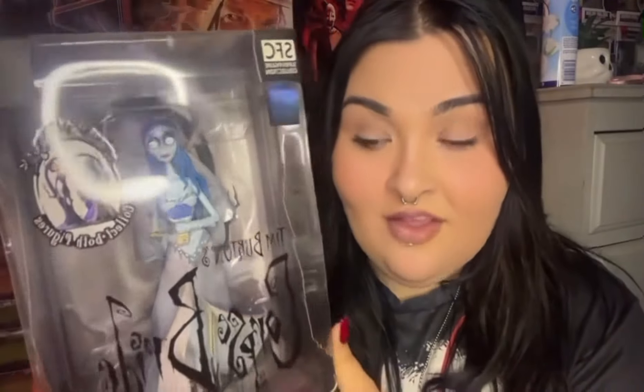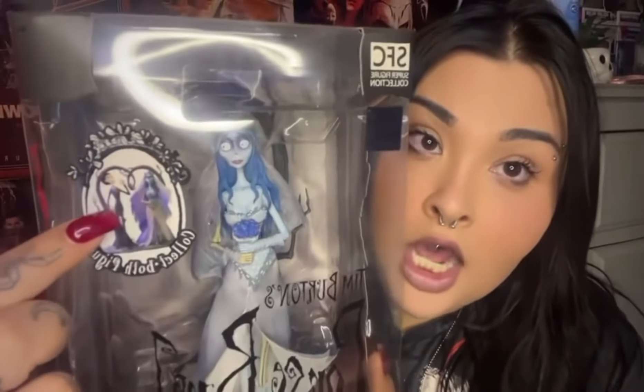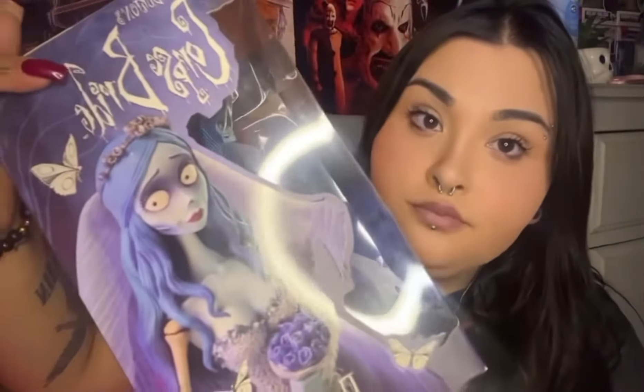This one isn't really a horror figure — it's more of a spooky film figure. It's my Emily from Corpse Bride, which is all part of my Tim Burton stuff. If you get Victor as well, opening them together creates a love-heart arch, but I haven't opened Emily and I don't think I will — I absolutely love the box and the font. She was about £30 from the Super Figure Collection, pretty sure from Amazon. She needs a dust before going back on the shelf.